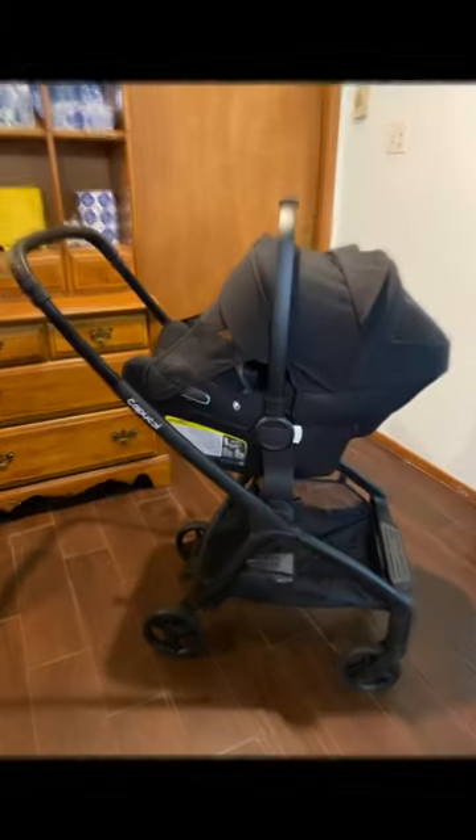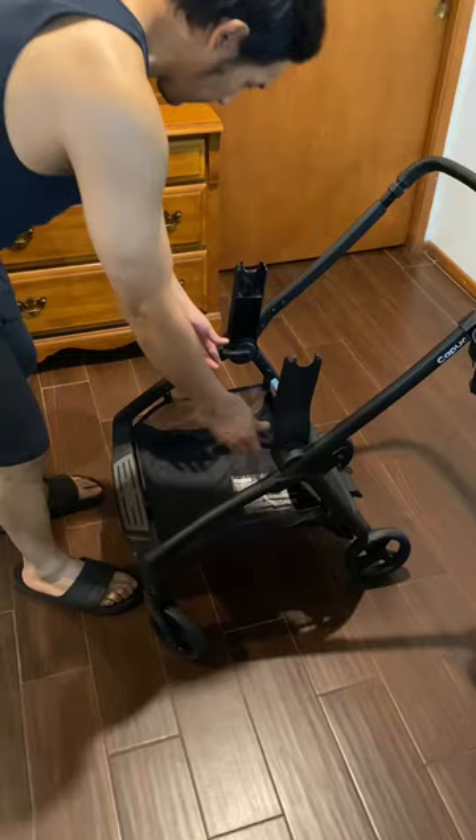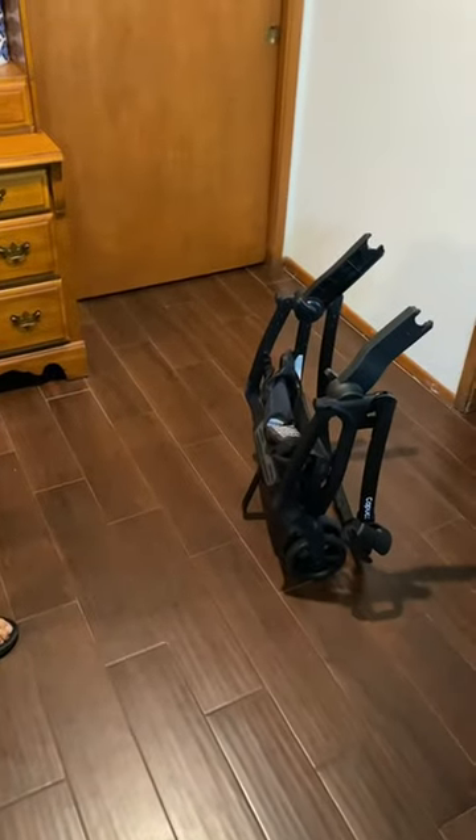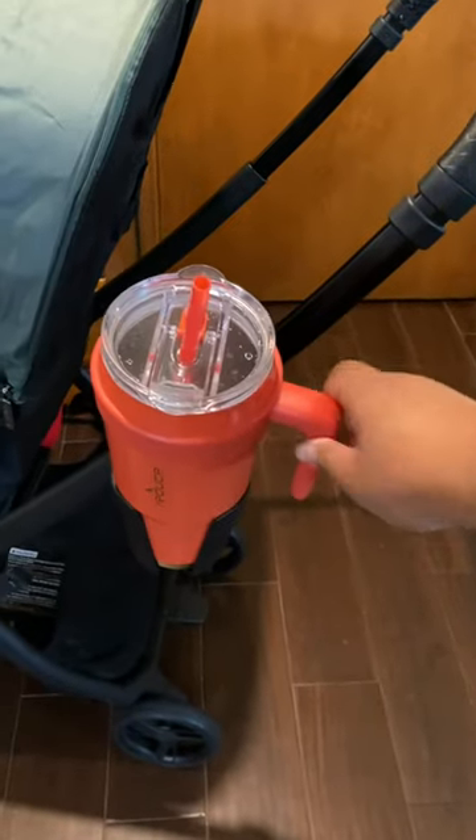Another thing that comes standard are car seat adapters for Nuna, Cybex, and Maxi-Cosi, and the fold with the car seat adapters is just as easy. Bonus feature: a cup holder that fits large cups and is super strong and sturdy.